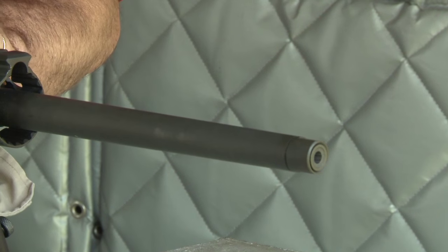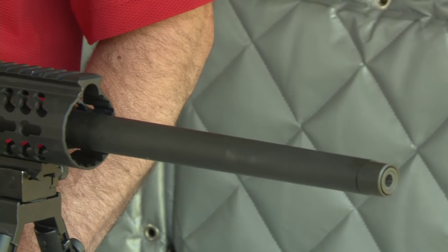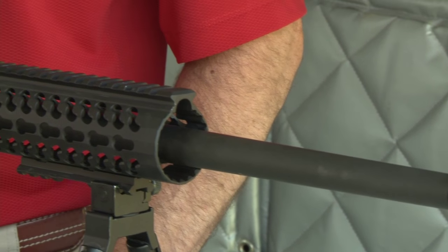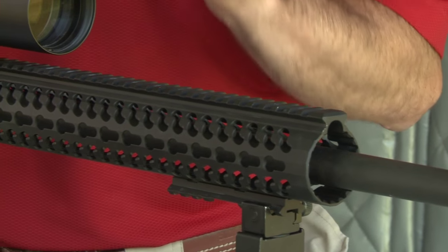The cold hammer-forged barrel features heavy contours, is threaded at the muzzle, and is forged with 5R rifling. 5R rifling distorts bullet jackets less and is just the ticket for long-range accuracy.